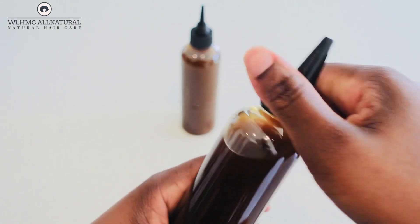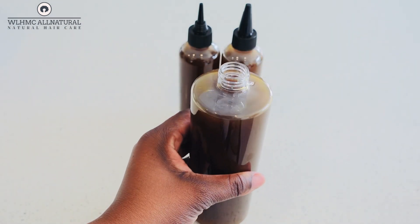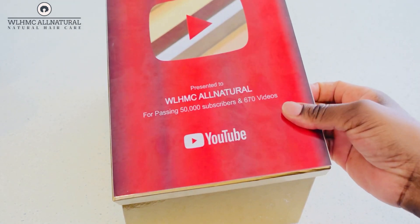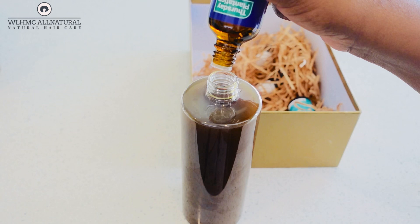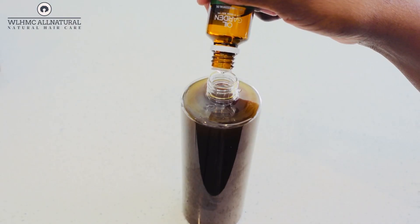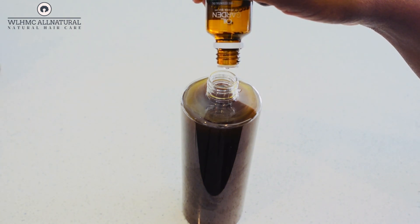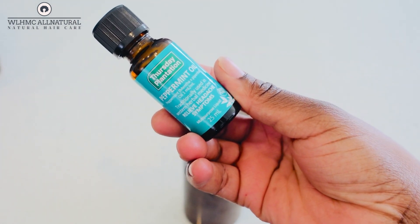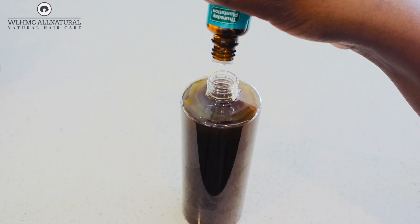Someone ordered this particular oil, which is why I'm making it today. If you want to order this oil, let me know on Warm So Natural 2020 and I'll make it for you. I'll also be adding essential oils, because certain essential oils help to regrow bald patches and bald spots. The person who purchased this oil had bald patches, so I'm adding essential oils that will help with circulation on the scalp.